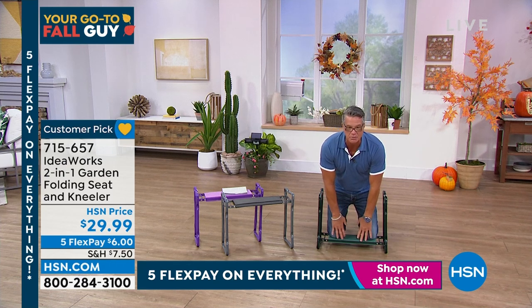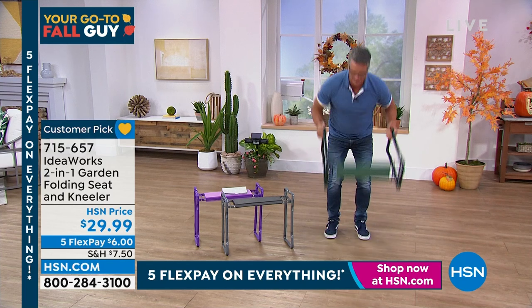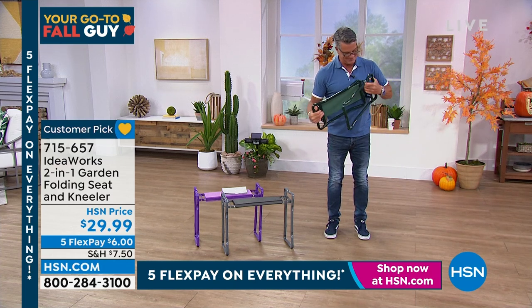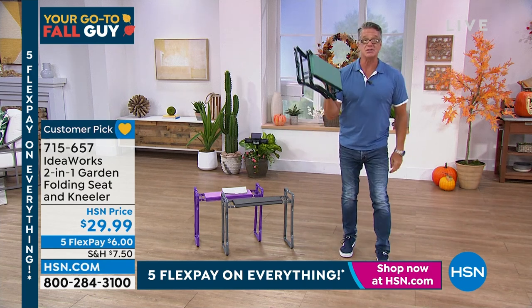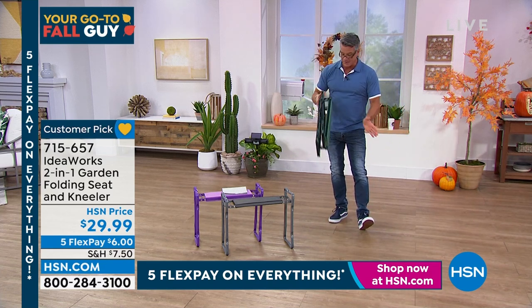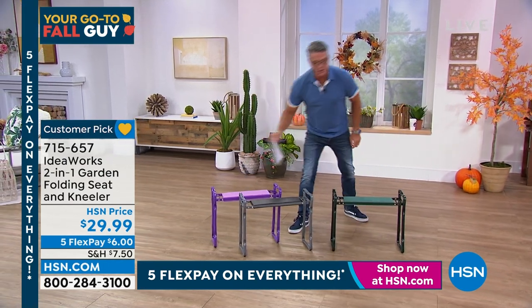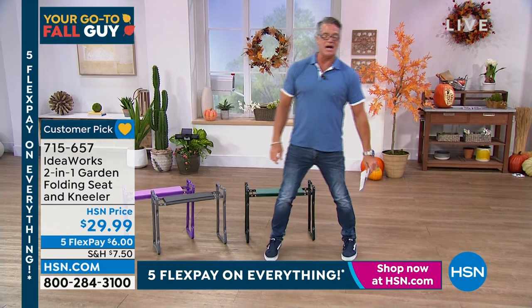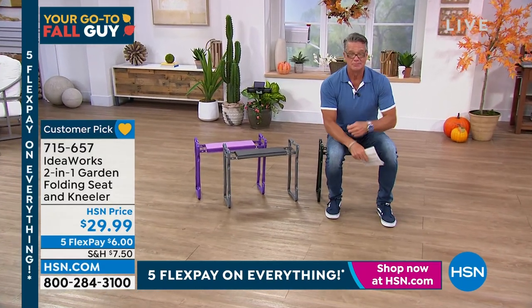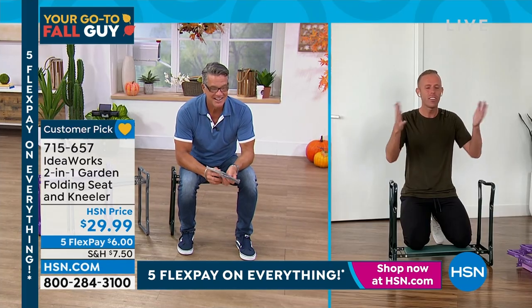Flip it upside down, stabilize your body weight, and do your gardening with beautiful EVA foam protecting your knees — up to 250 pounds. The foam also helps you get back up. To close it, grab the handles — one side goes this way, one goes that way — and it folds flat for storage. $29.95, only $6 on FlexPay. Available in green, gray, and purple. Let me introduce my special guest, Chad Allen.